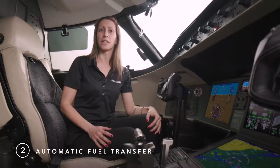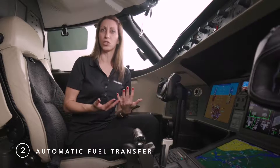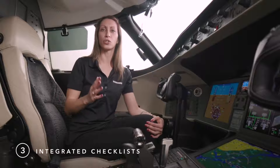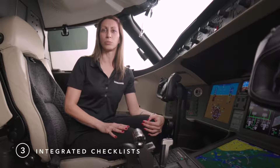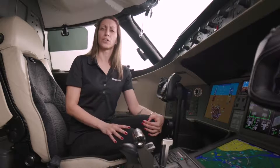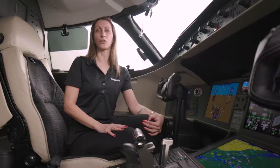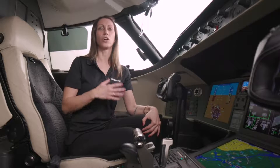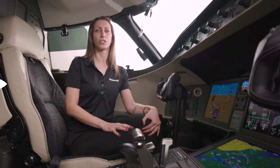When fuel transferring occurs, the aircraft alerts the flight crew with a CAST message to keep them in the loop. Finally, all checklists — normal, non-normal, and emergency — are integrated in the aircraft and available through any display. There is no need to manually search a quick reference handbook or an iPad. It's always available at your fingertips, and it eliminates the risk of looking up the incorrect procedure associated with a CAST message.